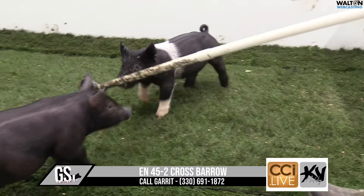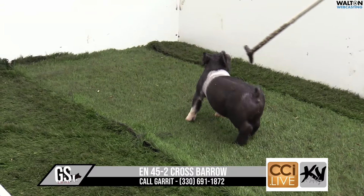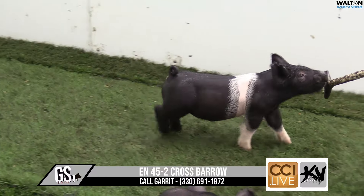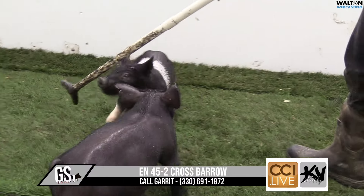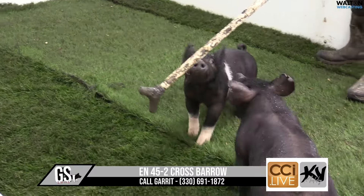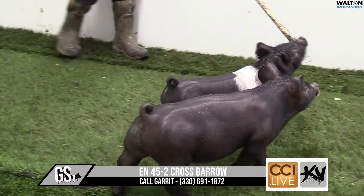45-2 is going to be the belted crossbred barrow here on screen — buckle up, tricked out. If you're interested in this barrel at all, I'd advise you to go watch the other 45-litter videos and look at that whole set, then come back and look at this one to see what potential he has.